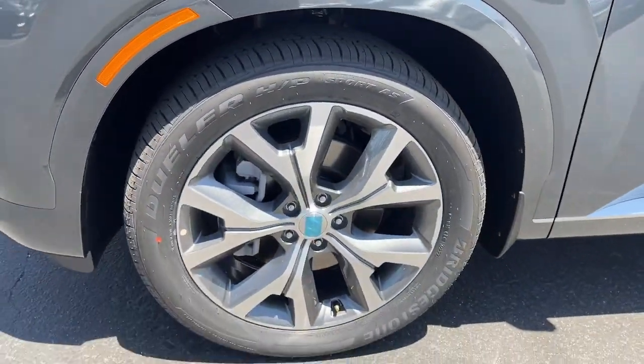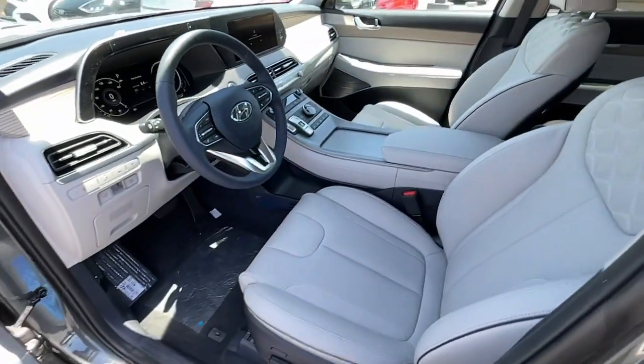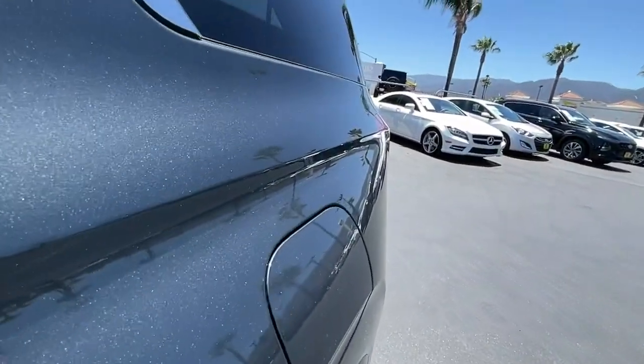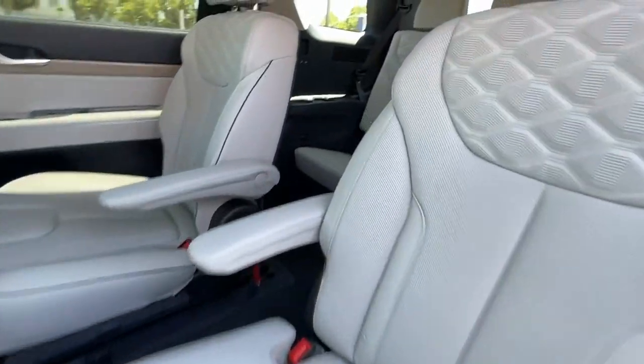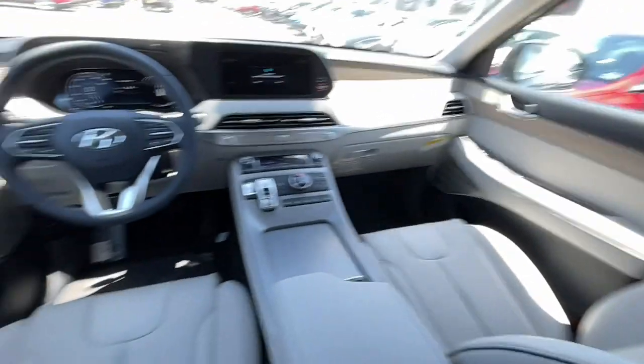The following are some of this vehicle's highlighted options: sunroof/moonroof, navigation system, keyless entry, power lift gate, heated rear seat, power passenger seat, electronic stability control, third row seat, dual zone AC, and heated front seat. Come on in and drive this family-friendly Palisade. Come in for a fun and easy road test — our team will make it the best part of your day.